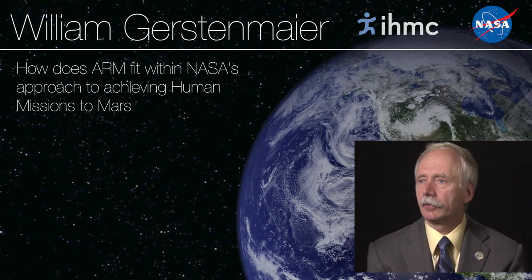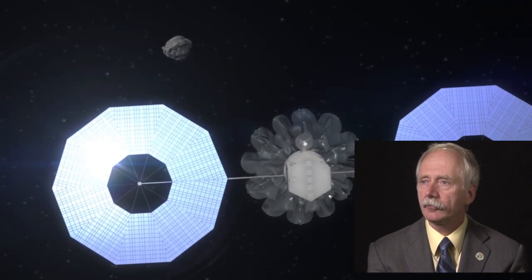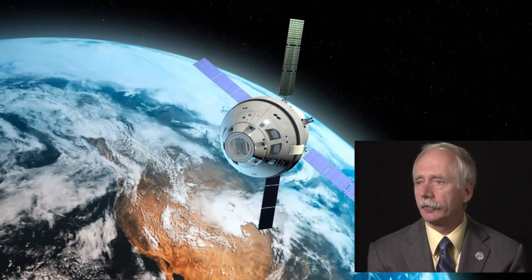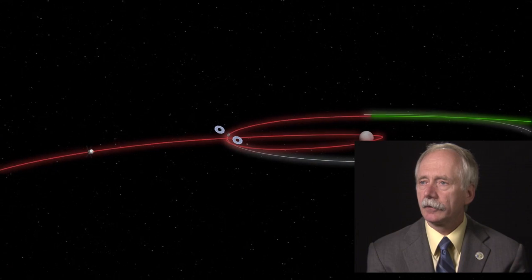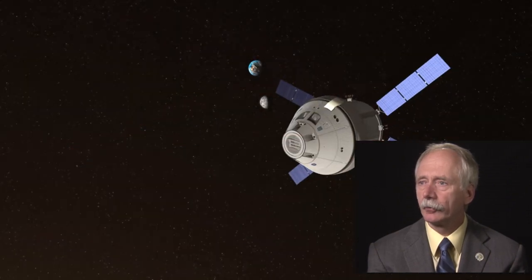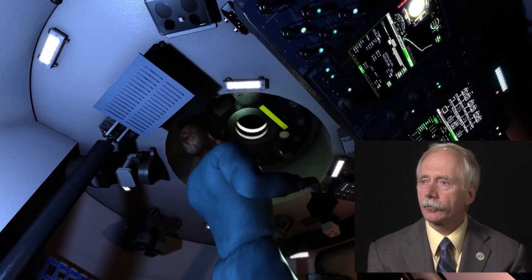The Asteroid Redirect Mission is a mission we've put together here at NASA that essentially allows us to take all the capabilities we've been building previously and put them all together into one mission that really allows us to advance human presence into the solar system. So we have a concept of where we're looking at the Earth-reliant region of space.